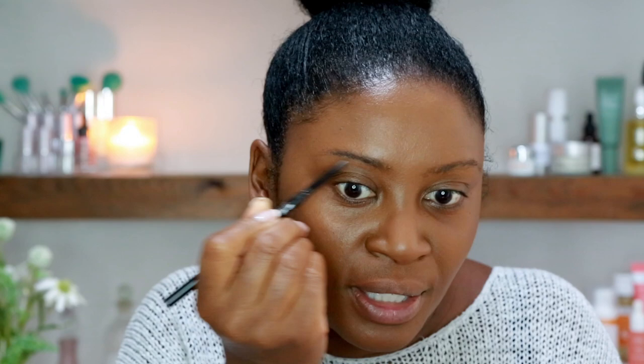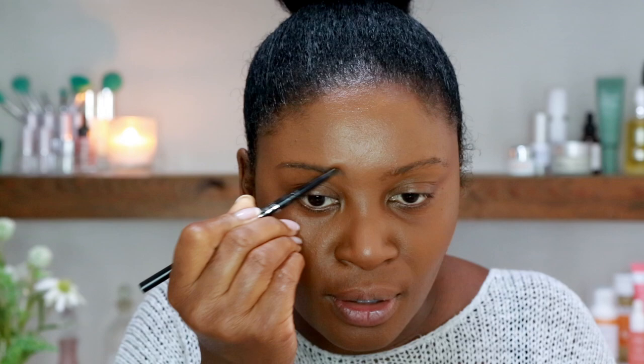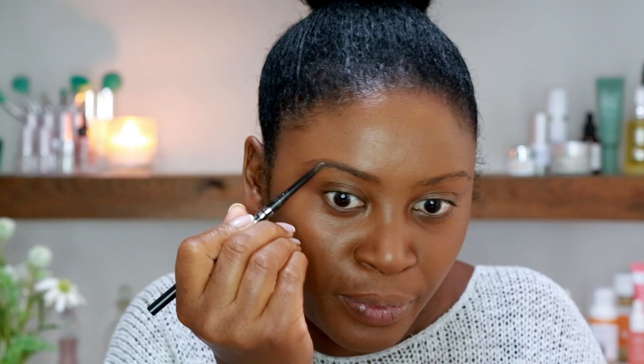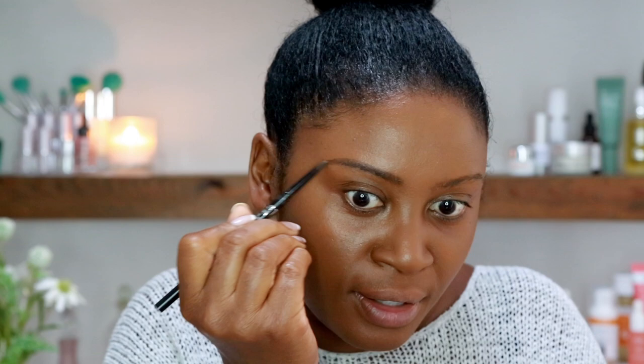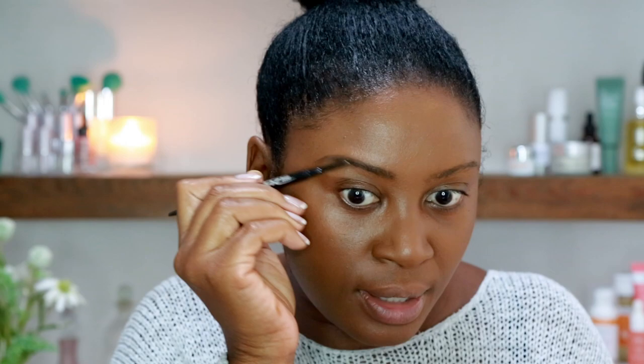I don't like black brows — I think it looks too harsh. If you're my complexion or darker, try to go with an off-black color rather than black. Just because the hair on your head is black doesn't mean you need to go jet black — you don't want people to just see your brows when you enter a room, you want to see the whole face. I'm literally just swiping it upward, really nice and natural. Then I go back on the spoolie end and brush the product through.